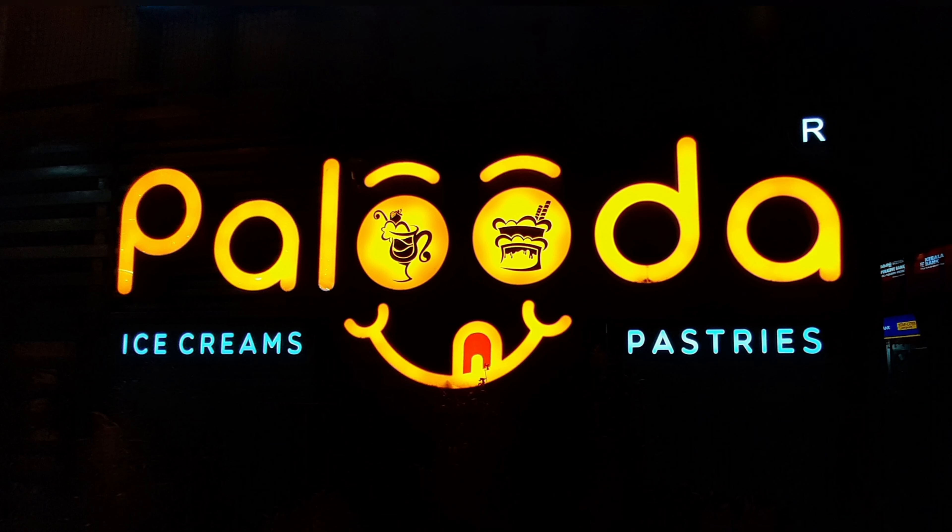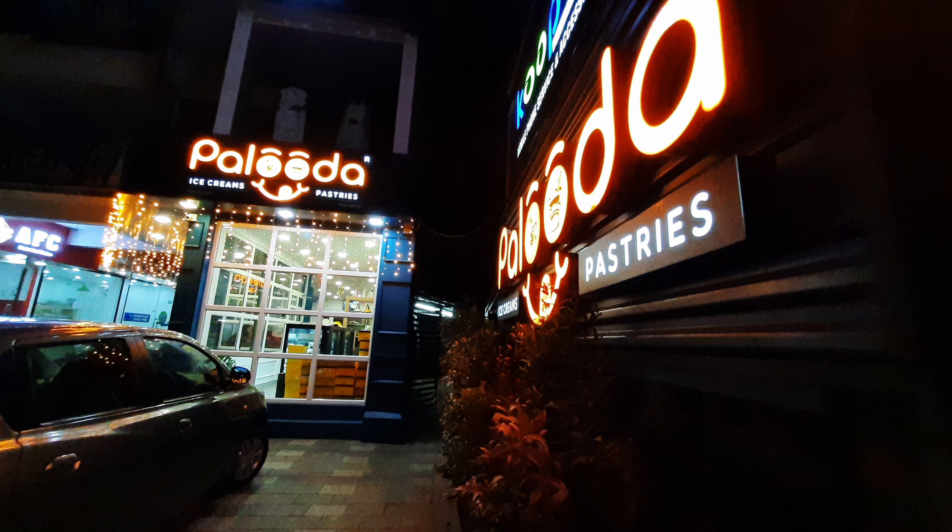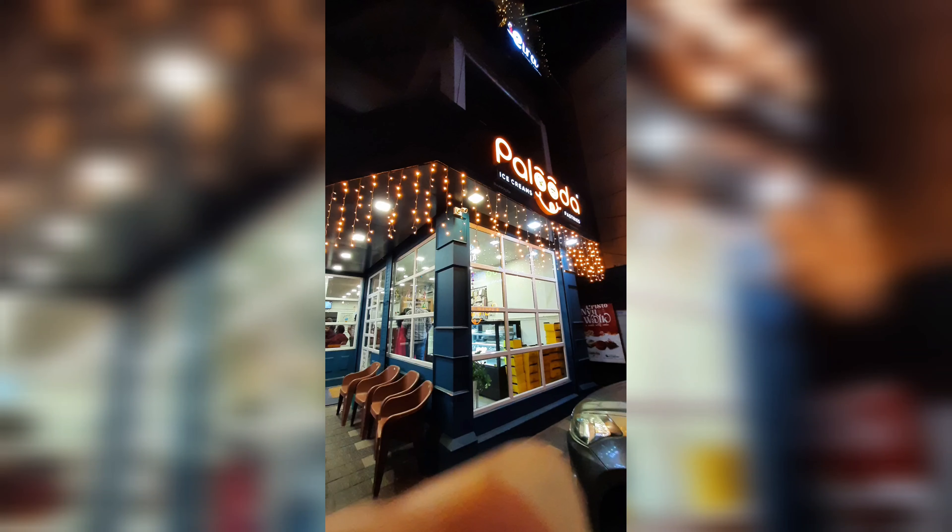Hello amigos, warm welcome to my channel and I hope everybody is doing great. So, in this video, it is a review video and it is about Palluda ice cream and pastries which is located at Perambara, Kolikot.